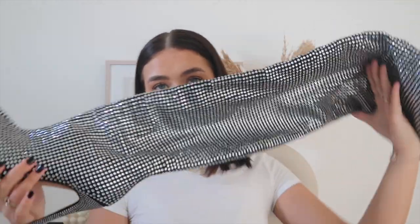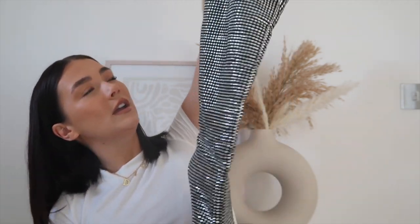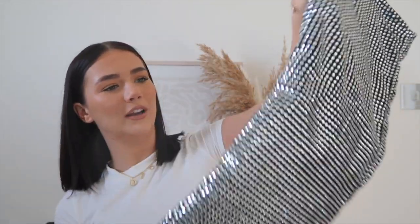First thing I'm gonna show you is these boots — wowza! These are like thigh-high stiletto pointy boots, insane, incredible. These are part of the premium collection on PLT — thank you so much for sending all these items. The premium collection is unreal and the quality is chef's kiss, absolutely fantastic.